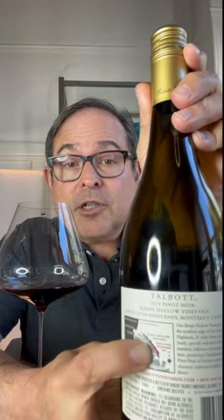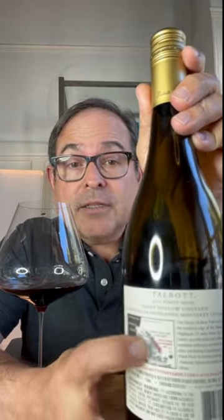I like the back label. It shows the proximity of Santa Lucia Highlands in relation to the Pacific Ocean. It's a very beautiful mountain range, and one that is home to some fantastic Syrah as well as Chardonnay and Pinot Noir of course.